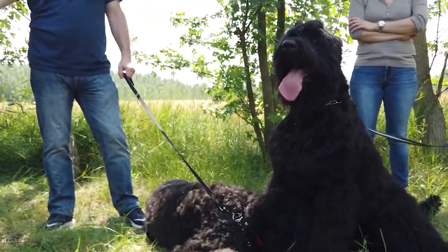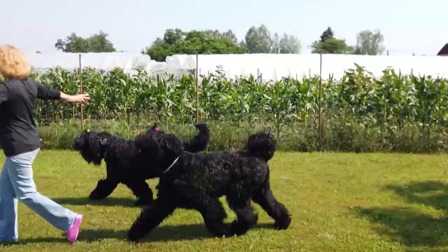Point 1: A Brief History of the Black Russian Terrier. The Black Russian Terrier is a breed that does not have a very long history, dating back to the second half of the 1940s.